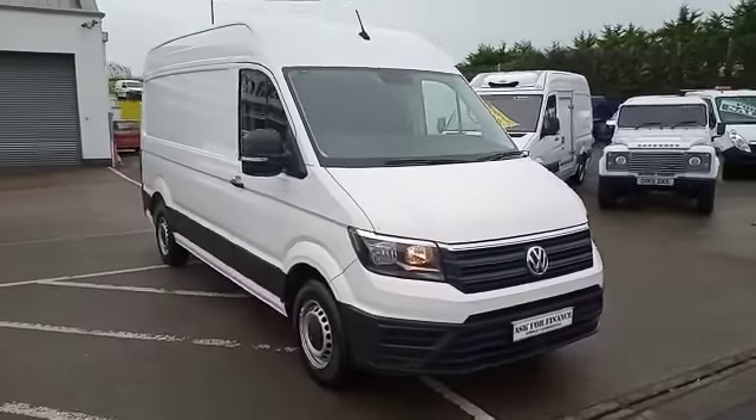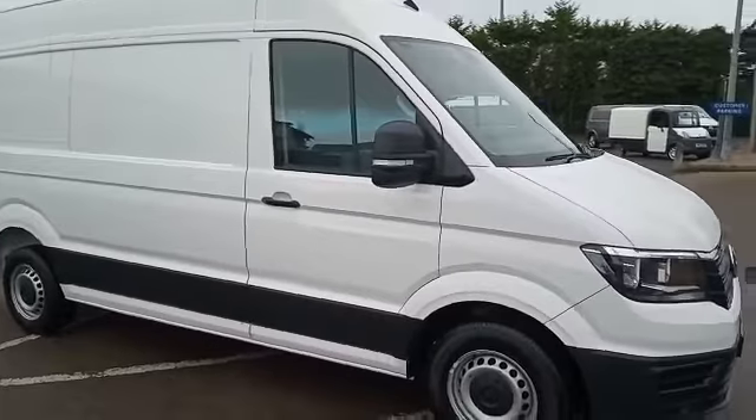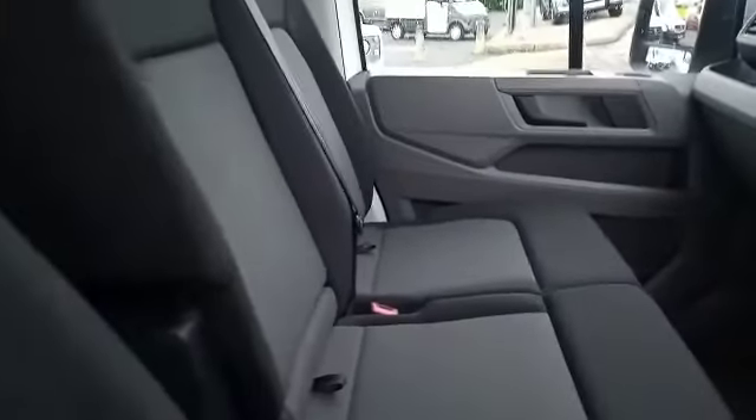Absolutely gorgeous. This particular vehicle has only 22,000 miles and it is the start line version, but it does have factory-fit front and rear parking sensors and also air conditioning, as you can see.